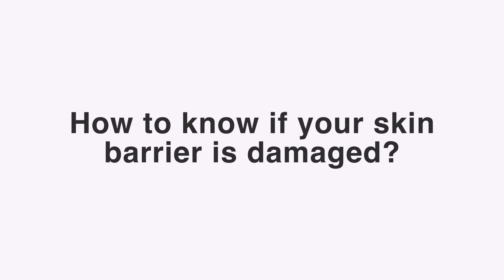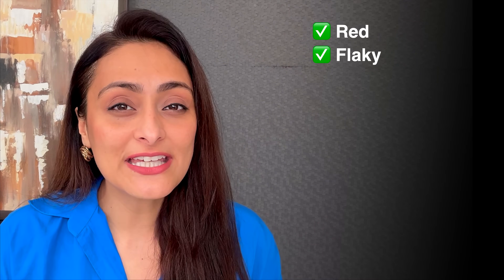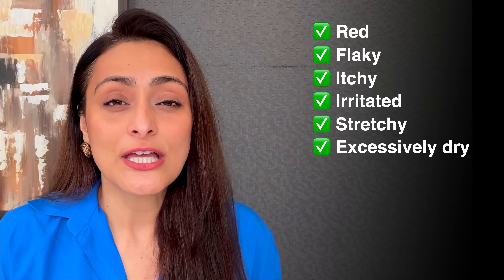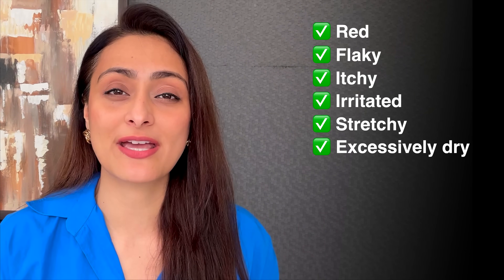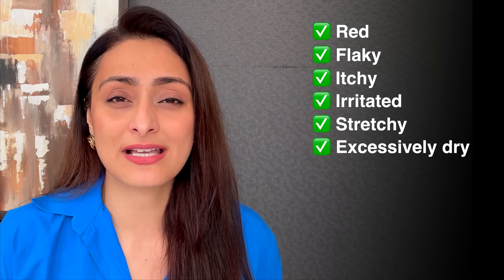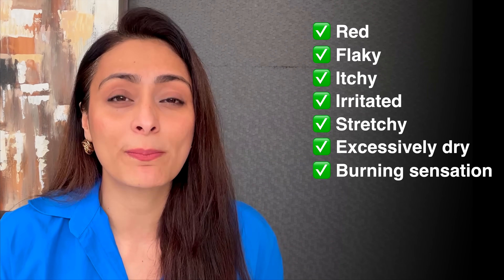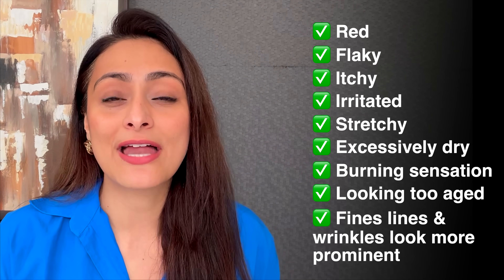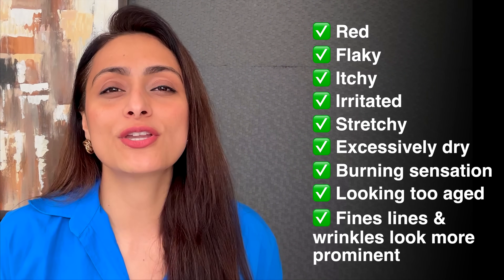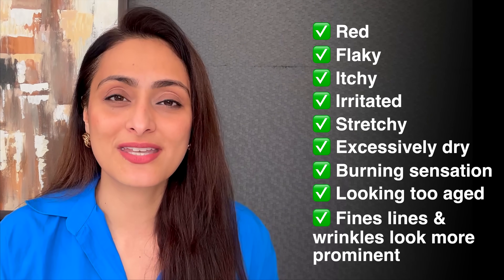How do you know if your skin barrier is damaged? If your skin appears red, flaky, itchy, or irritated, feels stretchy or excessively dry — even after applying a moisturizer — or if you have a burning sensation when you apply something on your skin, or your skin looks too aged and fine lines and wrinkles are becoming more prominent, these point to a damaged skin barrier.